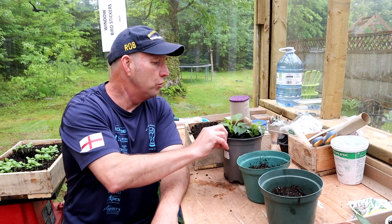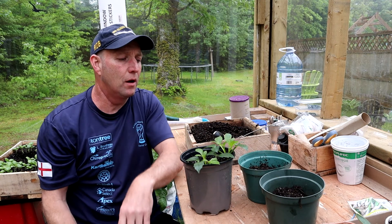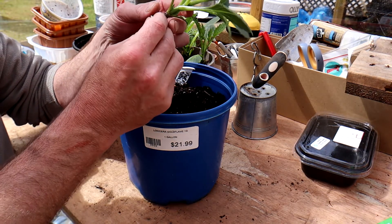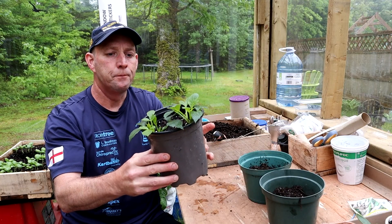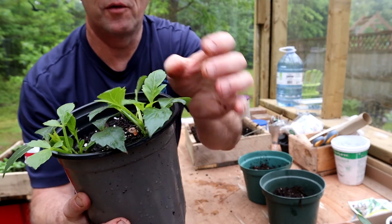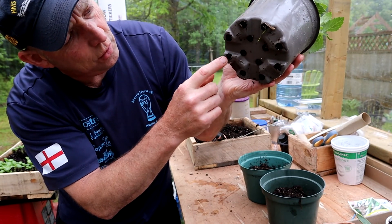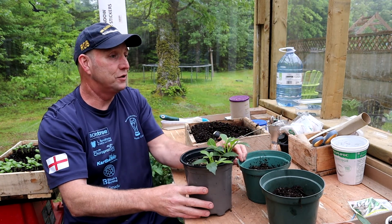I was looking at my dahlia cuttings. I don't know if you remember about a month ago I took some cuttings from my dahlias that were growing — I took a couple of cuttings on the video. As you can see, we've got some nice growth coming on them from the top, and at the bottom there's a few roots coming through, so it's about time I potted them up.